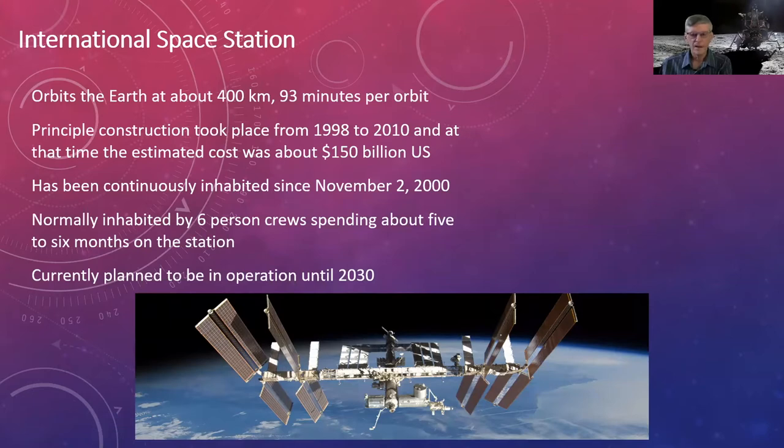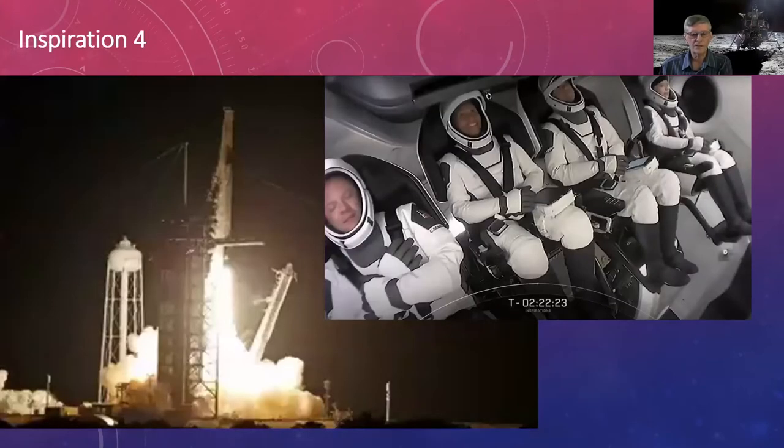Hot off the press: Inspiration4, a private civilian mission on a Falcon 9 rocket, was sponsored by Jared Isaacman to raise awareness for St. Jude's Children's Hospital charity. They will spend three days in space and land Saturday. One interesting factoid: at 585 kilometers, it's the highest orbit for a Dragon capsule and the farthest humans have been from Earth since the 2009 Hubble servicing mission.